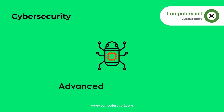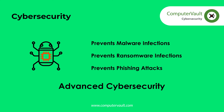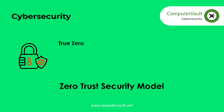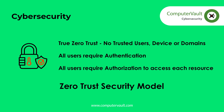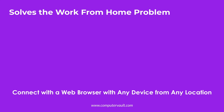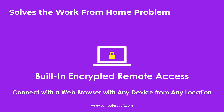The embedded cybersecurity features prevent malware and ransomware infections, and stop phishing attacks. Computer Vault can do these things because it was architected and built on a zero-trust security model. A VPN with multi-factor authentication is included at no extra cost and can be integrated with your existing active directory.